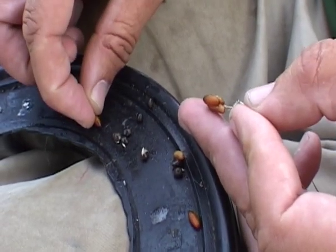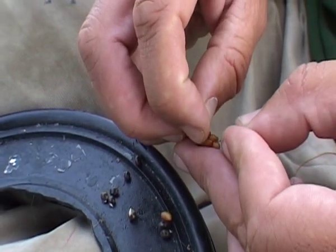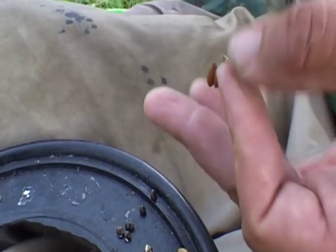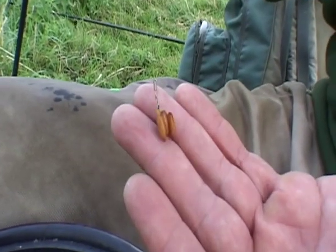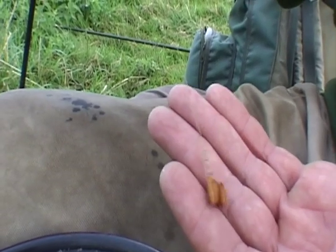And there we have one super caster. If they're feeling a bit hungry, you can stick another one on just to make a slightly bigger bait. And that is a hair-rigged superglue caster, which barbel will find irresistible.